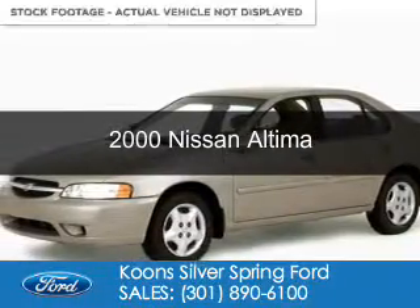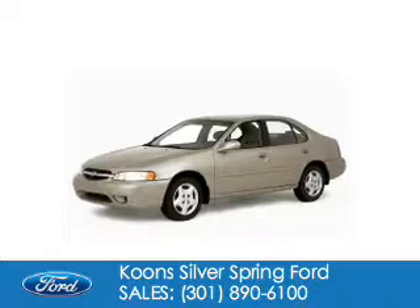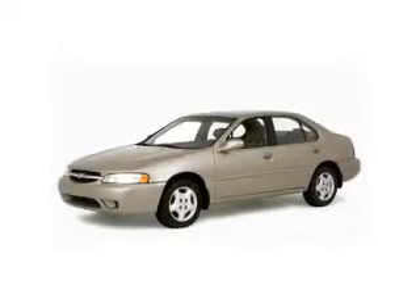This could be the vehicle you're looking for. It's powered by front wheel drive, a 2.4 liter, four cylinder engine, and a five speed manual transmission.